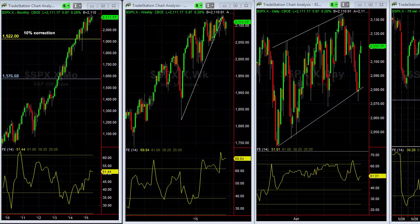Hey guys, it's Doc's Market Minute for Thursday, June 11th. We've had a couple of strong days of bounce off the bottom here of this channel pattern on the S&P, and the Dow has done the same thing too.